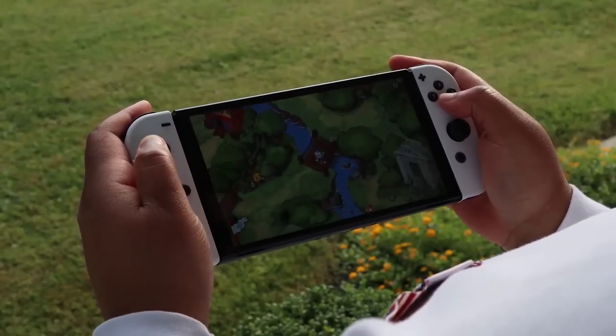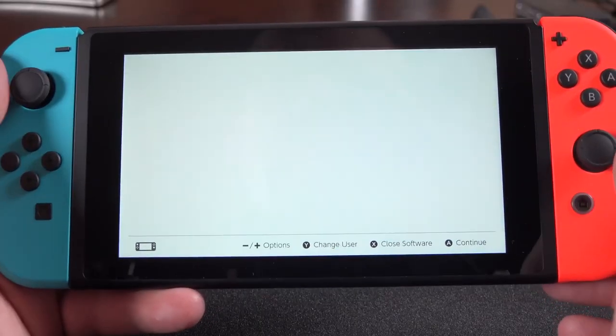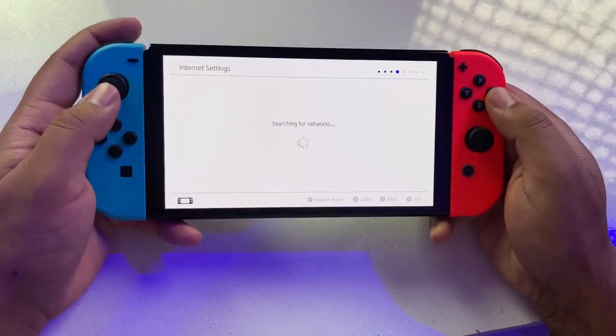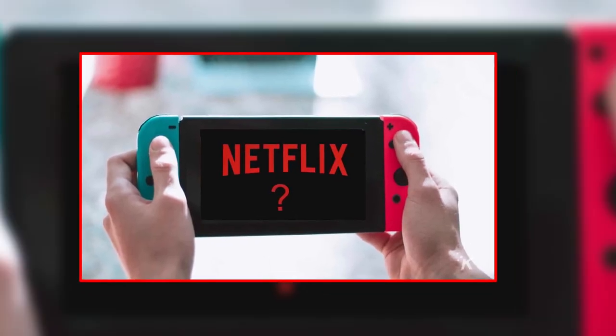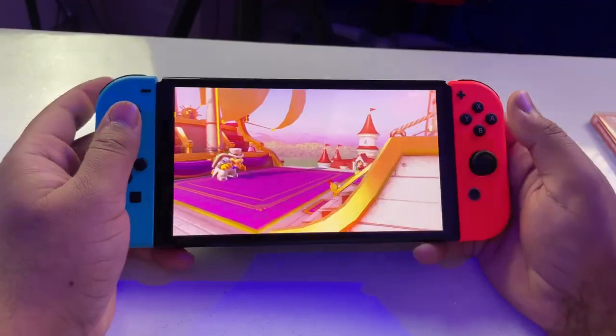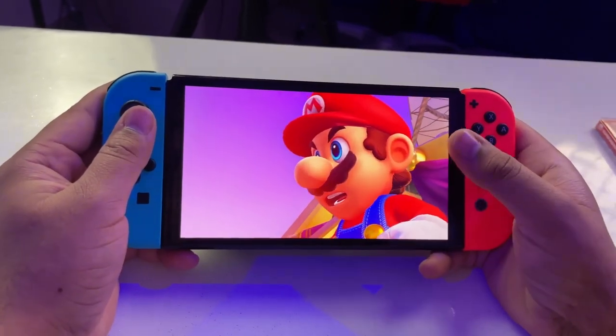On the flip side, we've got the Nintendo Switch, and it's a whole different beast. Instead of Windows, it runs on a unique OS — a cousin of the Nintendo 3DS system. What's unique about it? Well, it's a pure gaming machine. No Netflix, no Disney+, and definitely no YouTube. It's all about gaming all the time. So if you crave that pure, unadulterated gaming experience, the Switch has got you covered.